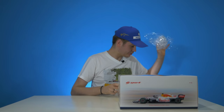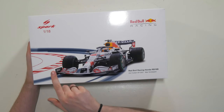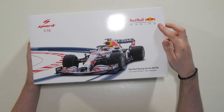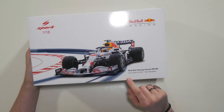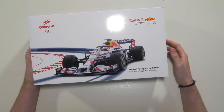Let's get this cover off and take a closer look at the box. There's a picture of the beautiful white variant of the Red Bull on top with a small illustration of the circuit. In the left upper corner we have a Spark 1:18 logo, and in the right top corner we have the Red Bull Racing logo. In the right bottom corner, the text reads: Red Bull Racing Honda RB16B, second place, Turkish Grand Prix 2021, driver Max Verstappen.